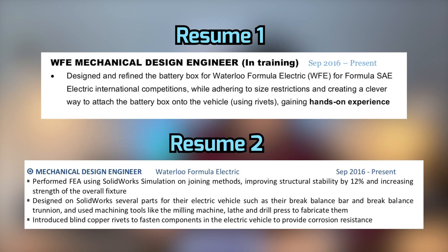For example, I explicitly say 'performed FEA using SolidWorks Simulation on joining methods, improving structural stability by 12% and increasing strength of the overall fixture.' This is just so much better because there's so much more detail, and using numbers is a really good way of showing the outcome and results of a project. This was a quick overview, but this is really what you should aim to have your resume look like when applying to jobs — this second one, not the first one. I really hope this video brought you value. If it did, please make sure to like and subscribe, and I'll see you in the next one.